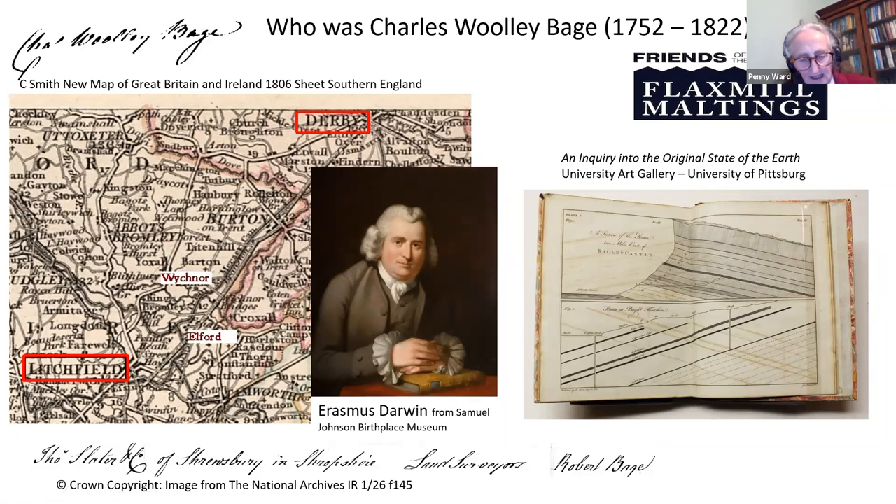In about 1788, Robert Bage became a non-resident member of the Derby Philosophical Society, which Erasmus Darwin had established soon after moving to Derby in 1781. Among the other members were the manufacturers Richard Arkwright of Cromford, Jedediah Strutt of Milford and Jedediah's son William. Resident and non-resident members could borrow from an extensive library stocked with books on a wide range of scientific and technological subjects.